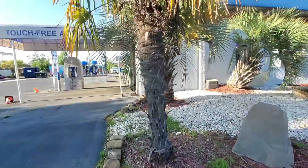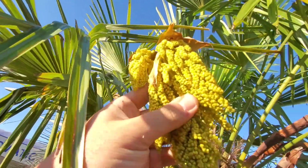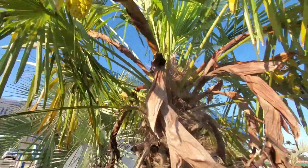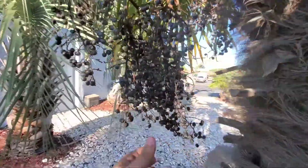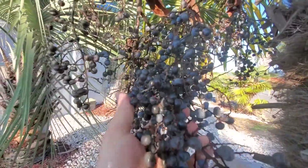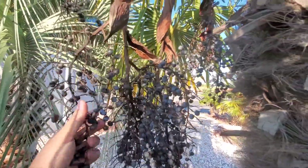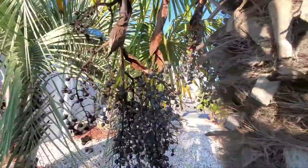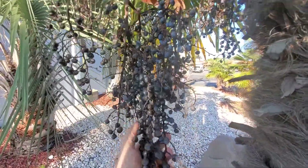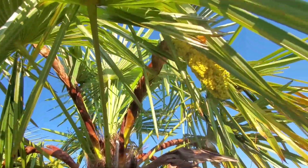This one has some fresh flowering here, and it's got some of the fruit too. So they probably fertilize each other — these couple of windmills here probably fertilize each other.